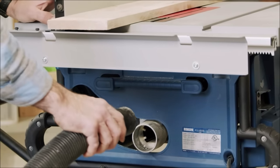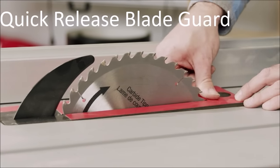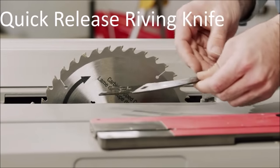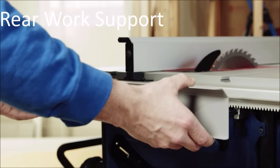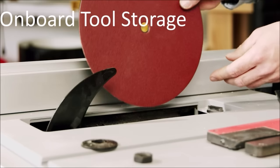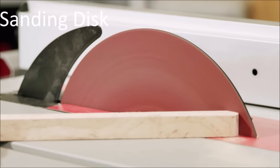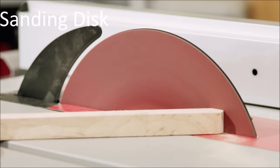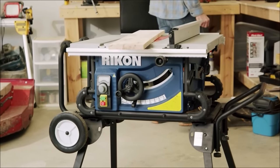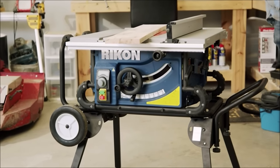Packed with features typically found in larger shop saws, this portable table saw includes a quick-release blade guard, a riving knife for through cuts, and the capability to cut 13/16-inch dados. It offers rack and pinion gearing for rapid blade elevation and lowering, plus a portable foldable stand for easy transport. The Ricken 10-inch Portable Table Saw combines power, versatility, and portability for woodworkers seeking a reliable and efficient saw.